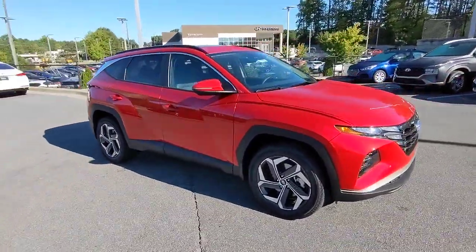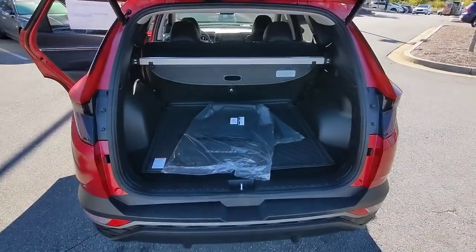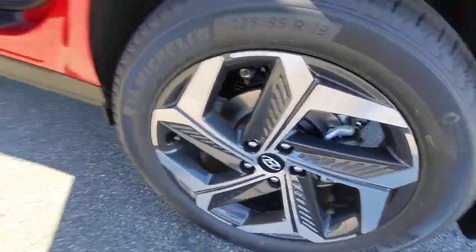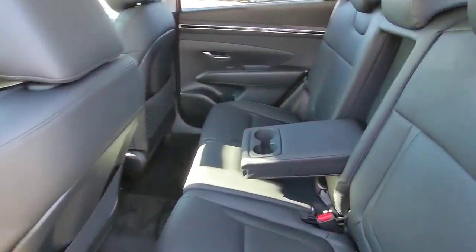These are just some of the great options this vehicle comes with: keyless entry, sun/moonroof, satellite radio, power liftgate, aluminum wheels, heated front seats, power driver seat, electronic stability control, traction control, and intermittent wipers.